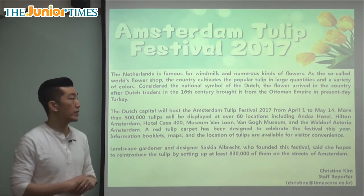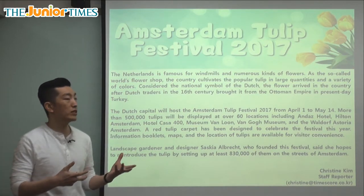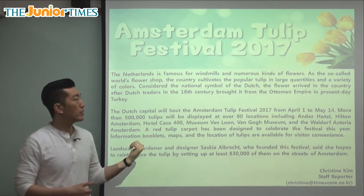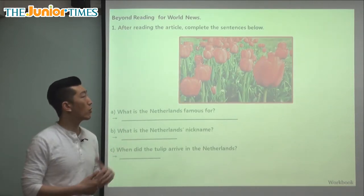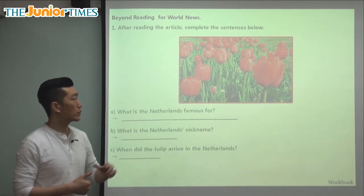Just like in Korea and Japan we have cherry blossom festivals, in parts of Europe they have tulip festivals. The festival is held at over 60 different places throughout Amsterdam. Hopefully you can go take a look. As we learned in the article, tulips come in many different colors — we saw yellow ones and now we see red ones.